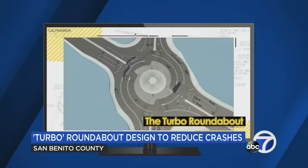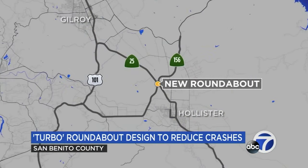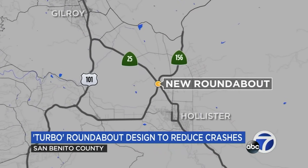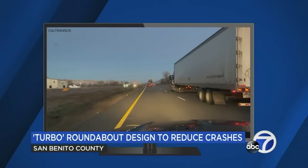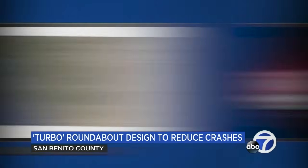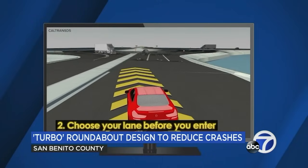It's called a Turbo Roundabout and it's designed to improve safety. It's located at the intersection of highways 25 and 156 between Gilroy and Hollister, because it saw twice as many collisions as similar intersections in California. Caltrans made a video for background on the project and instructions for drivers.